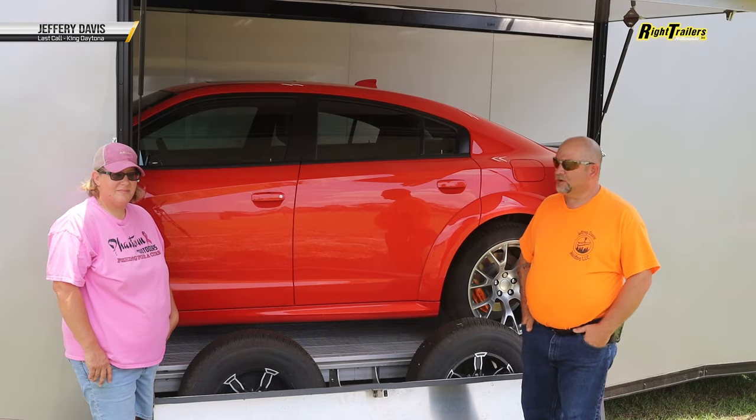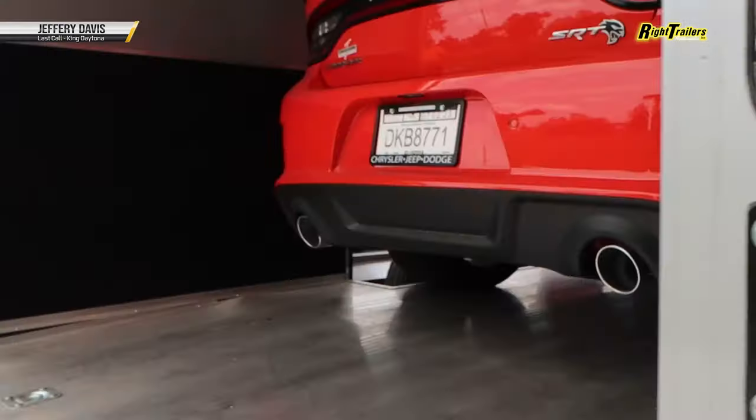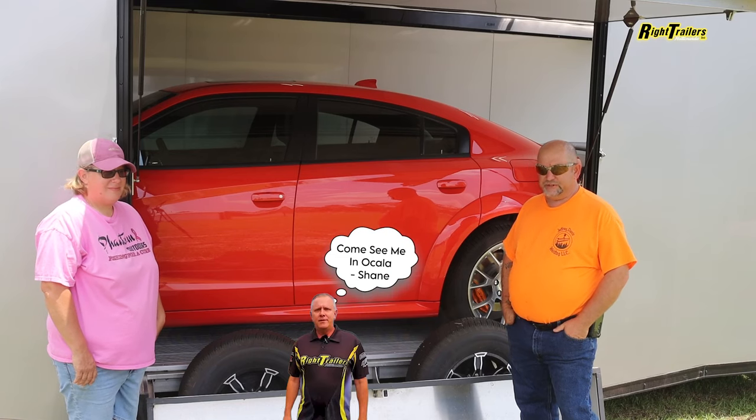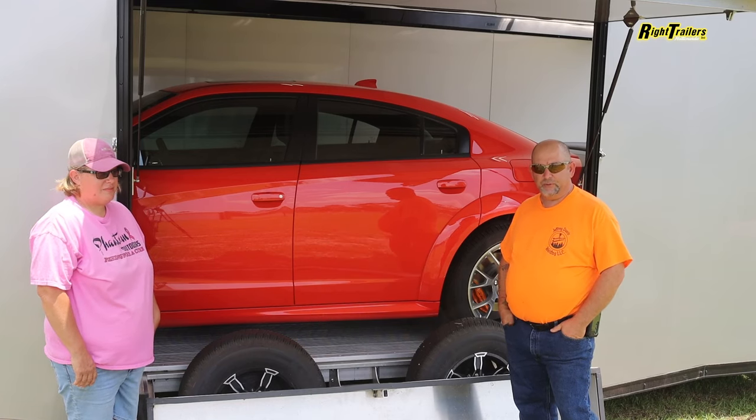This is Jeffrey Davis. We are here with the Bravo Trailer in North Central Florida. I thank Shane at Wright Trailers in Ocala for his dedication and keeping open communications.